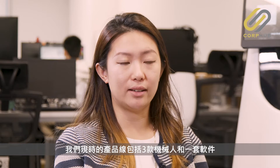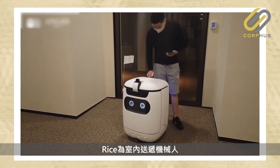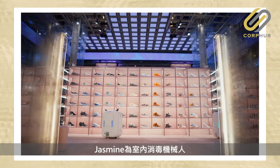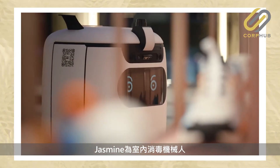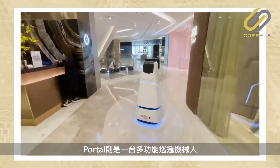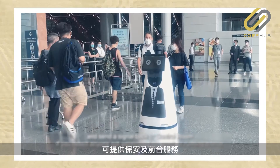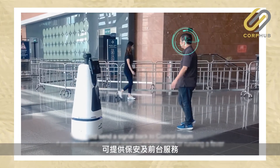Our current product line includes three different hardware products and a software product. Rice is an indoor delivery robot. We also have Jasmine, which is an indoor sanitization robot, allowing it to disinfect the air around us. And then we also have Portal, which is a multi-purpose patrol robot that allows it to do security and concierge functions.